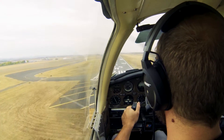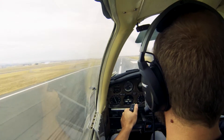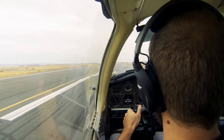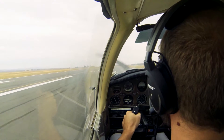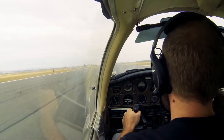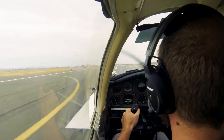Aim for that centerline. As you start getting closer, slowly bring the power back. We'll see how far off the centerline we are — way off. One little gust of wind will take us off the runway. Getting to full power — I'm looking forward to giving that another shot. Smoothly get back onto that centerline. There you go — we're ready to fly.